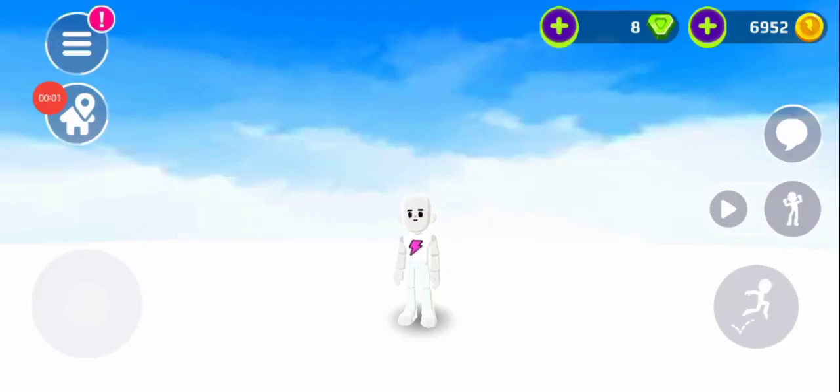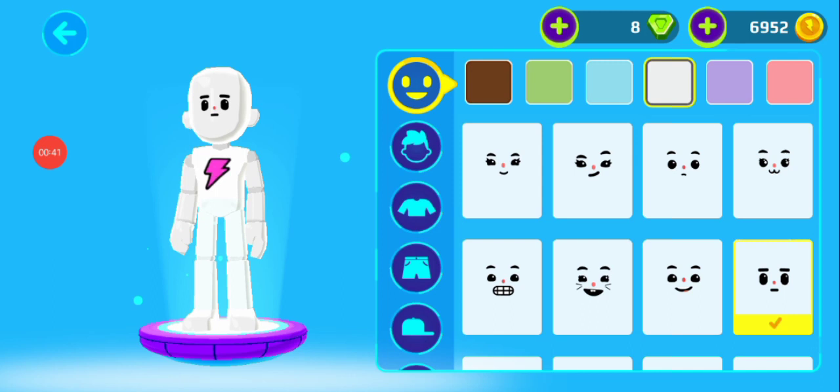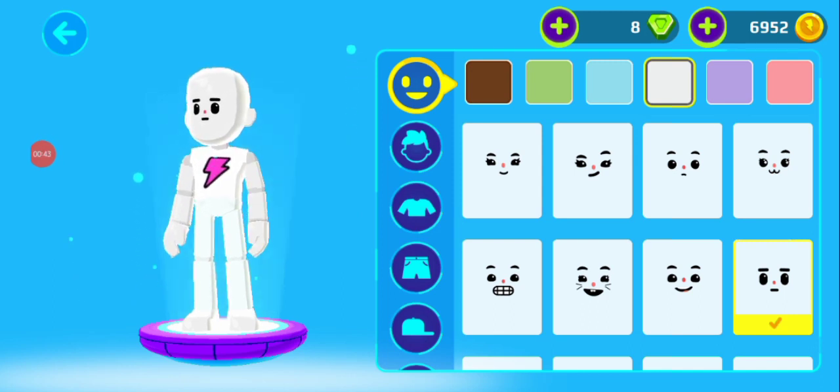Hello my friends and welcome back to my channel to this game show. Today we're gonna be checking out the new items on PKZ clothing store, so let's start — we will be checking out all of the new items.